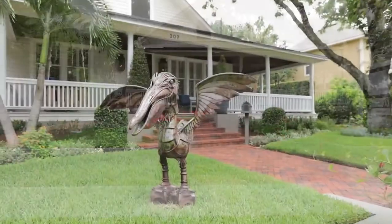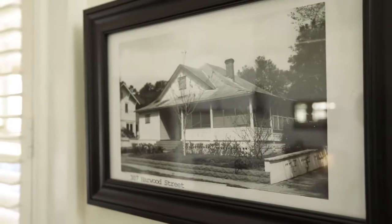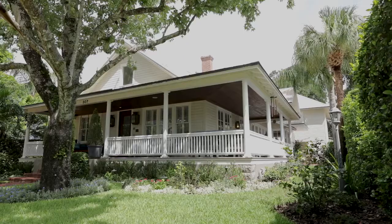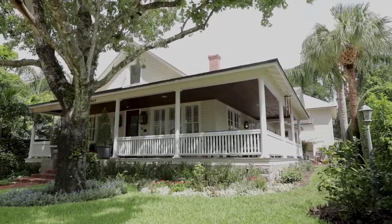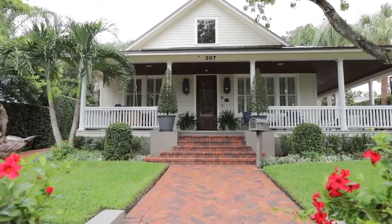Commonly known as the Pelican House, due to the unique sculpture in the front yard, this home was originally a two-bedroom, one-bath bungalow built in the early 1900s. The home was purchased by local builder Richard Booth in 2005 and was completely transformed into the gorgeous home that you see today.